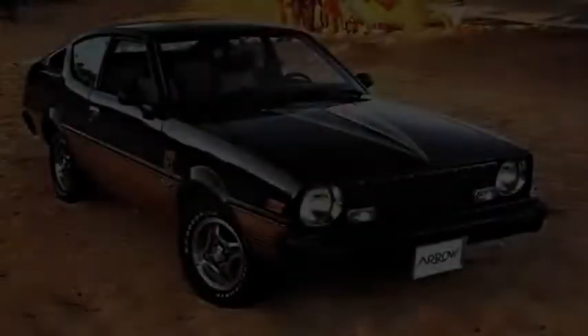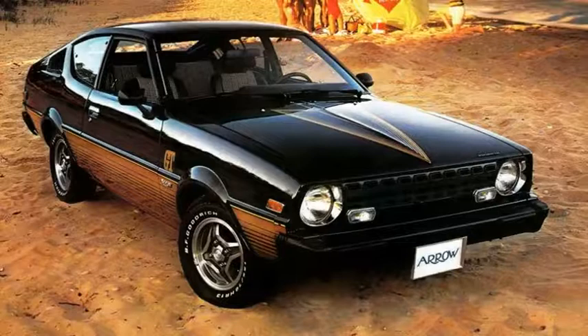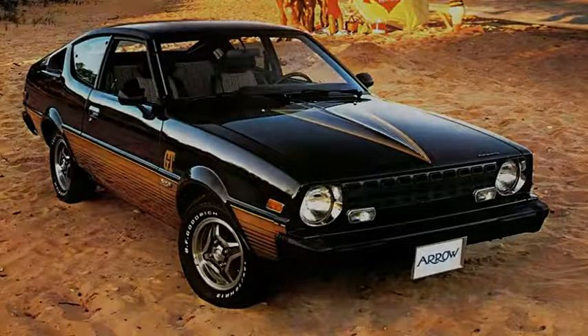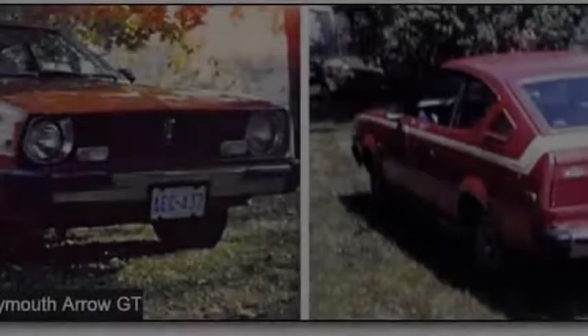You won't find many Arrows in our current century, but this one showed up in a Phoenix self-service wrecking yard last week. Power came from the 2.0-liter version of the Astron four-cylinder engine, and it made 96 horsepower in the top-of-the-line Arrow 200 GT in 1976.